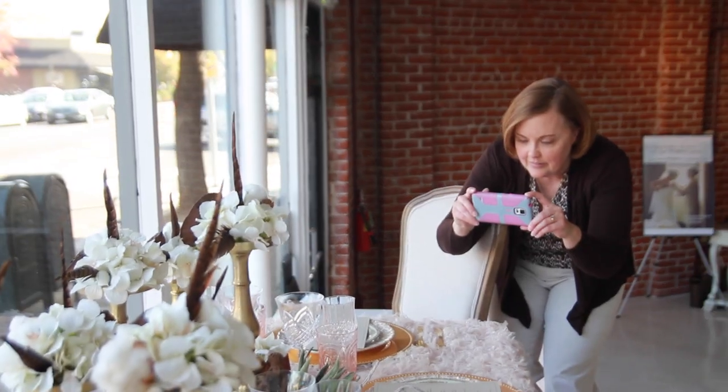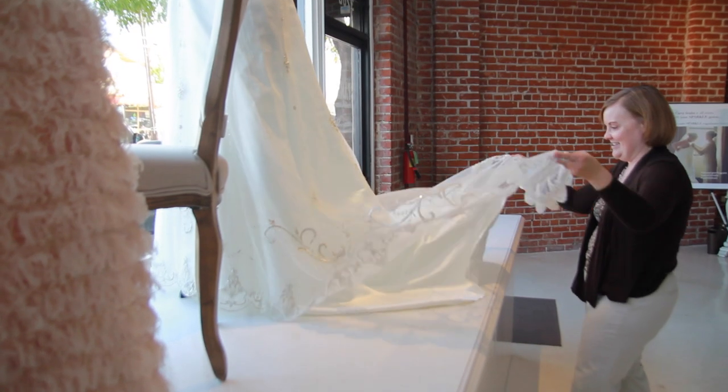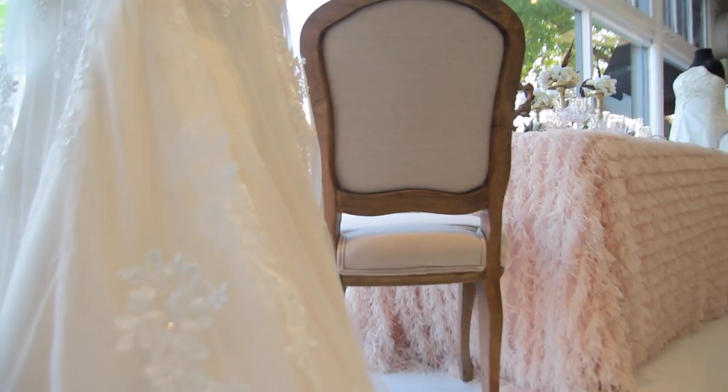One of the tips that I would give brides is use many layers to create an amazing tablescape. That really ups the wow factor for your reception. Thank you Sparkle Bridal Couture for this opportunity. We really hope you enjoy our display.